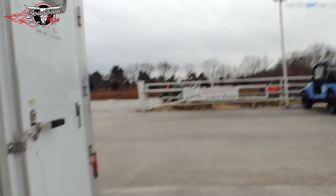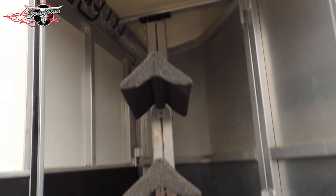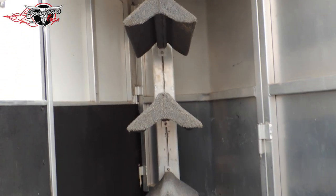Look inside the manger in this — it's got a pretty good sized door there, so it's got lots of storage. Come back in here to the rear tack. Collapsible rear tack.